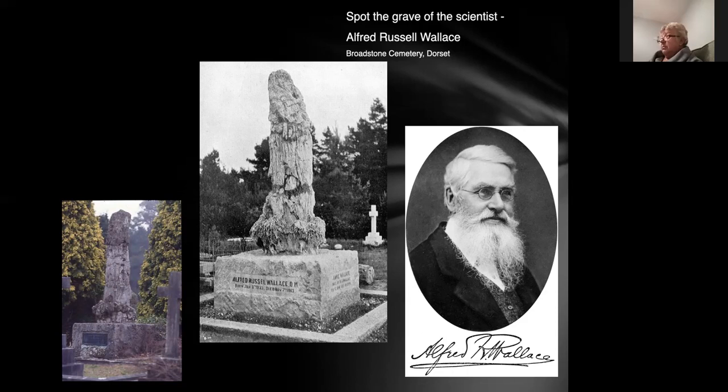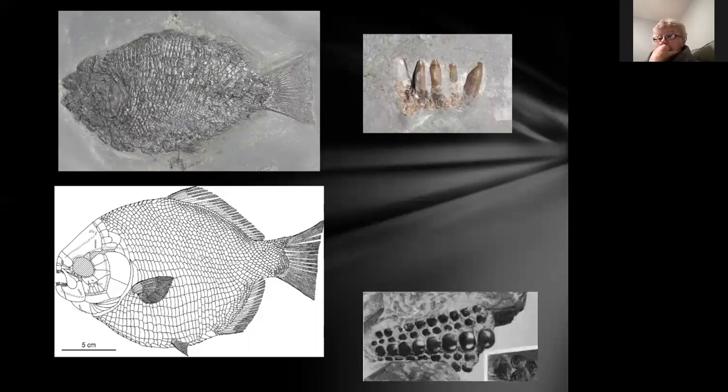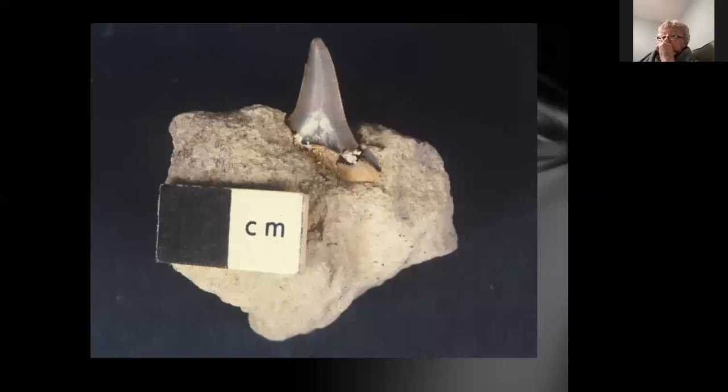Fossil fish teeth — little peg teeth — were thought to be toad stones: the mythical stone found in the forehead of a toad that had magical properties. They are in fact the peg teeth of Jurassic fish; a modern-day version shows what they look like. Medieval manuscripts show a person extracting the stone from the head of a toad, crushing it up and giving it to a poorly person, probably with plague. They're known as Buffonites — Buffon being the Latin name for toad.